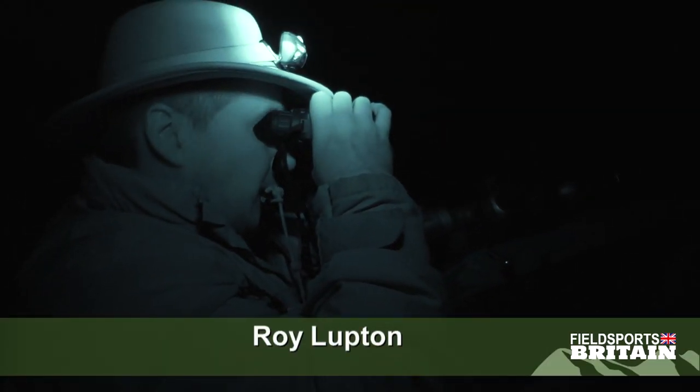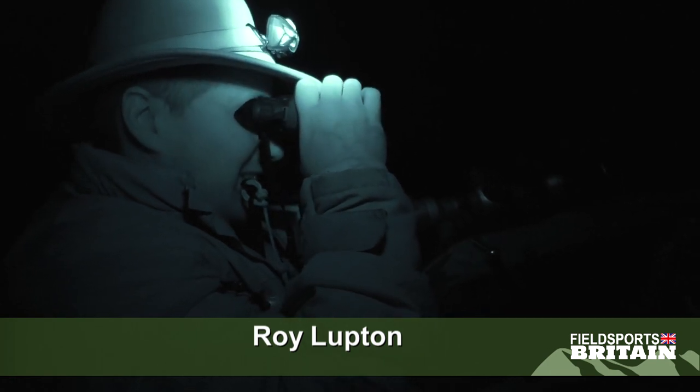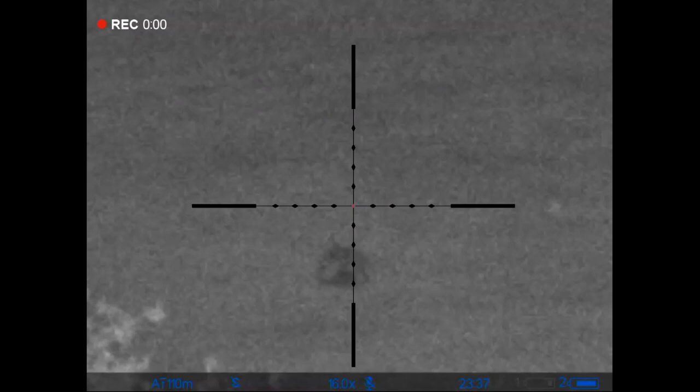Did you ever miss a lamb? Yes. I love lambing. You've got a kick coming out of every orifice. I know. You'd never have enough pockets.